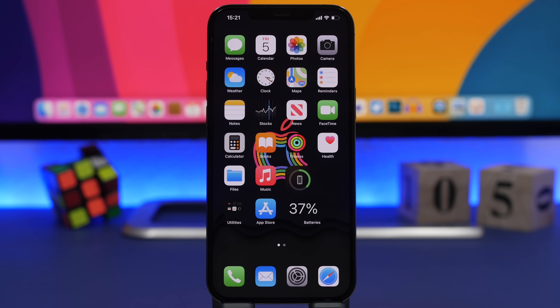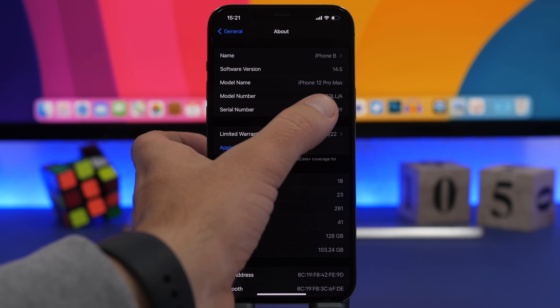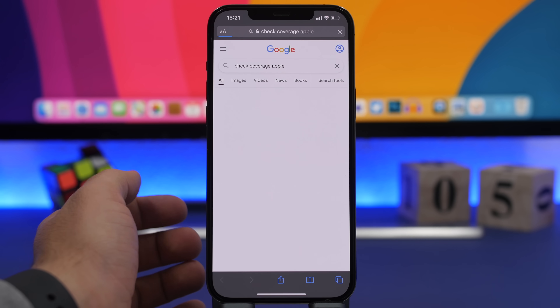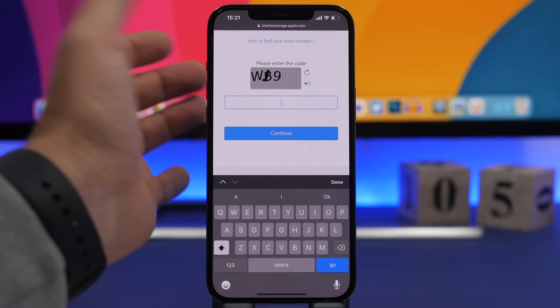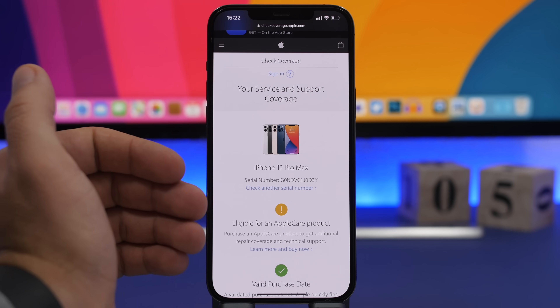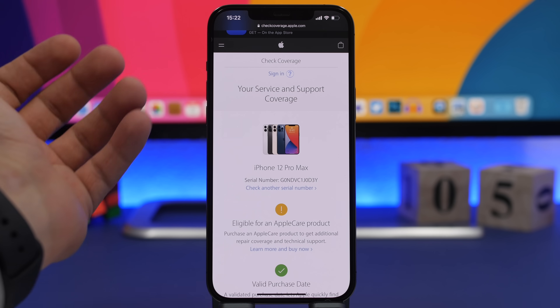If you're trying to buy a used iPhone and you're worried whether it's legit or fake, there's a very easy method to check. Go to Settings, then General, then About, and find the serial number. Tap and hold on it and tap Copy. Then go to Safari and search for 'check coverage Apple.' Tap the first link, paste the serial number, enter the CAPTCHA letters, and tap Continue. You'll see the model and all the details — if it shows up correctly, that's a legit iPhone.